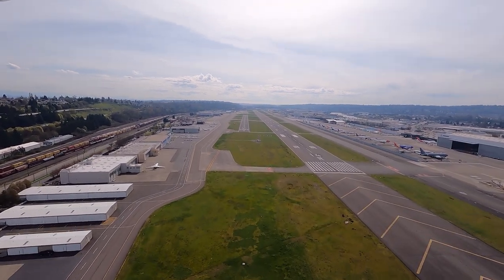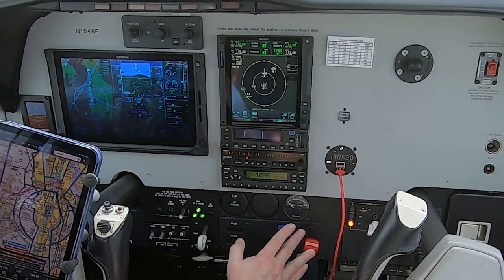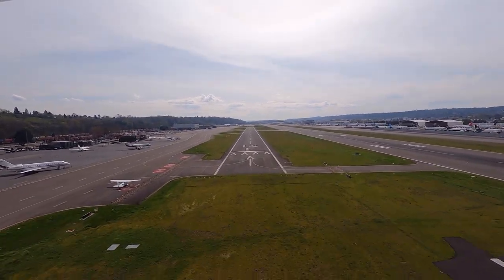1 Sierra Echo, thanks for the roll, contact Seattle Departure, good day. 1 Sierra Echo, good day. Three green, full flaps, prop mixture forward, ready to land. We're on speed.